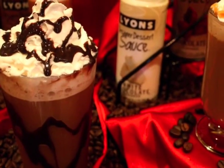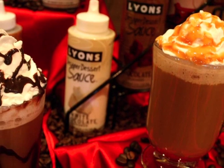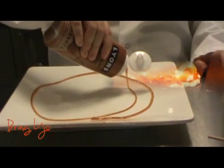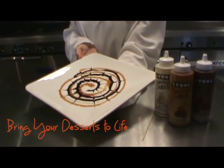Dress up drinks with a drizzle of designer dessert sauce and make the usual coffee drink an unforgettable indulgence. Bring your desserts to life with a creative plate design by enhancing them with a delectable sweet treat.